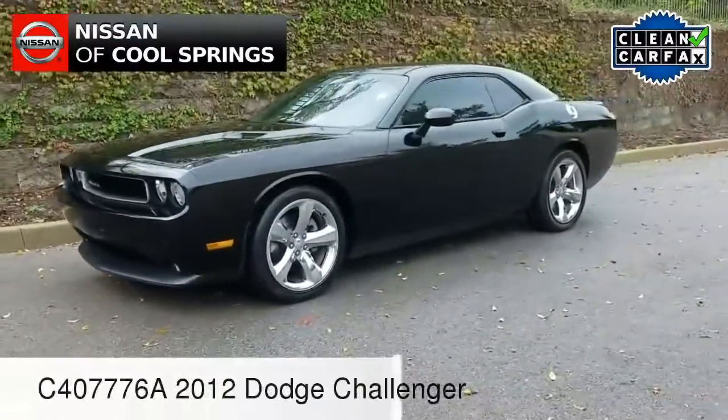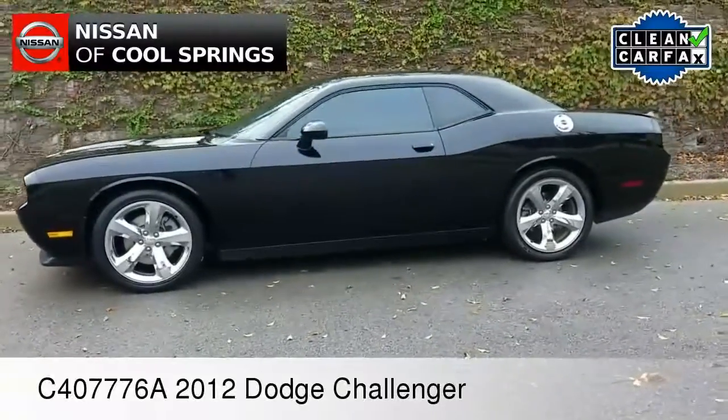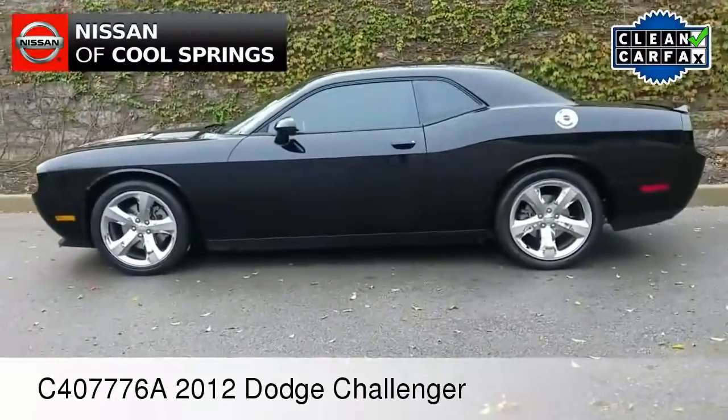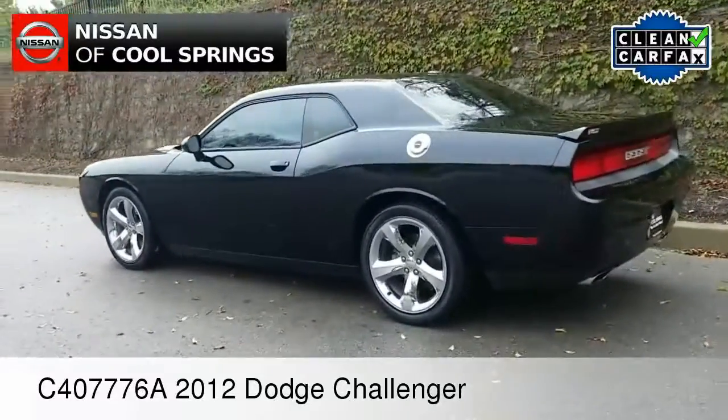Hello everyone, Paul Huber once again for Nissan of Cool Springs. I'd like to welcome all of our muscle car shoppers today. We'd like to thank you for dropping in to check out our video. We certainly hope that it's helpful in the search for your next vehicle.